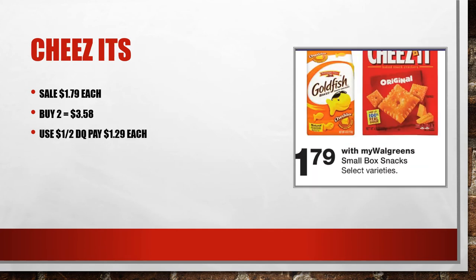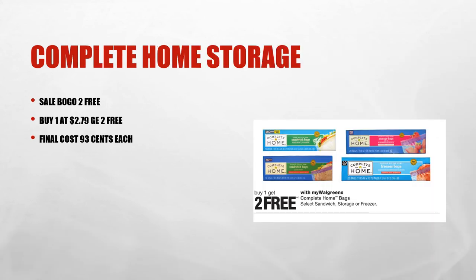Goldfish crackers and Cheese Its are on sale for $1.79. There is a digital coupon for a dollar off two, so if you pick up two at $3.58 and use that digital coupon for a dollar off, that makes these just $1.29 each. This deal has come around over and over but it's always a good one.